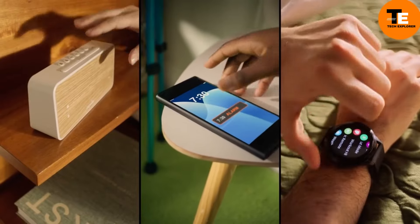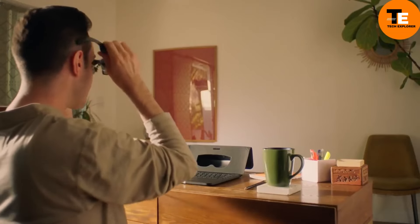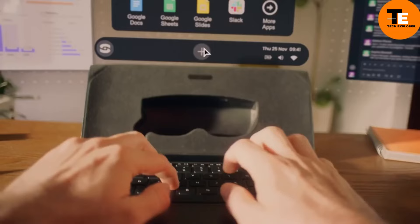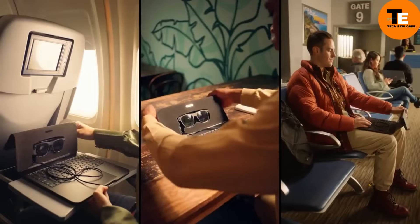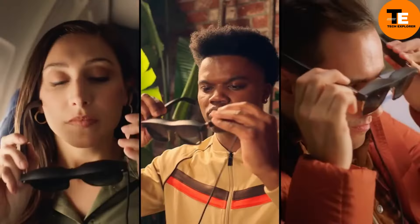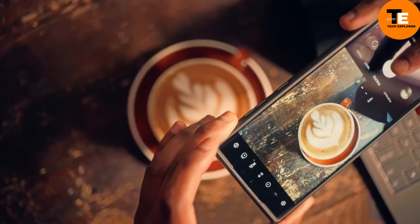There's something even more revolutionary than VR headsets: the Space Top by Sightful. This isn't your typical laptop — it's an AR (augmented reality) laptop that ditches the traditional monitor in favor of a pair of AR glasses. When you put on the glasses, you can see your surroundings along with multiple virtual screens projected in front of you, such as a large spreadsheet, a Zoom call, and a video game — all at once.